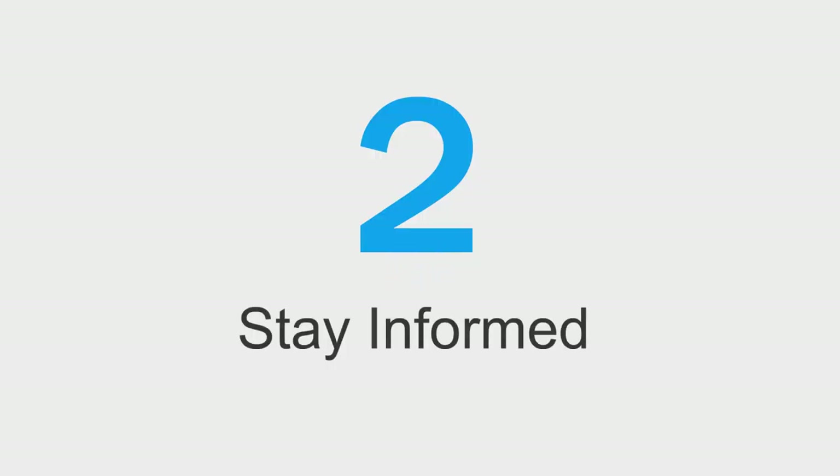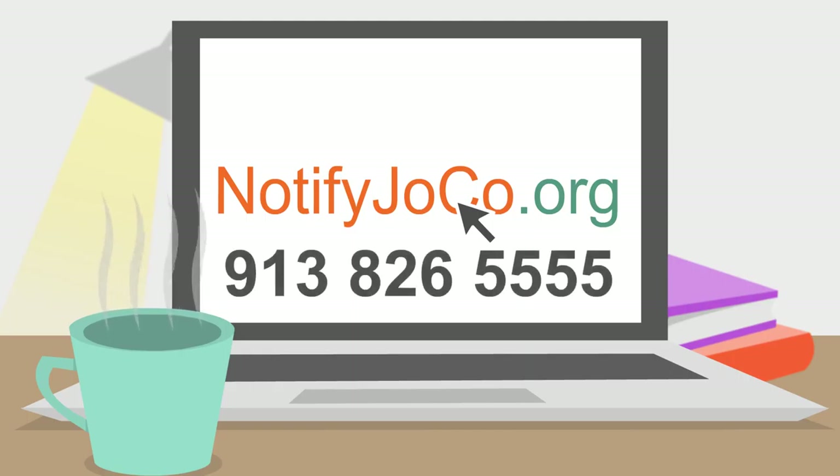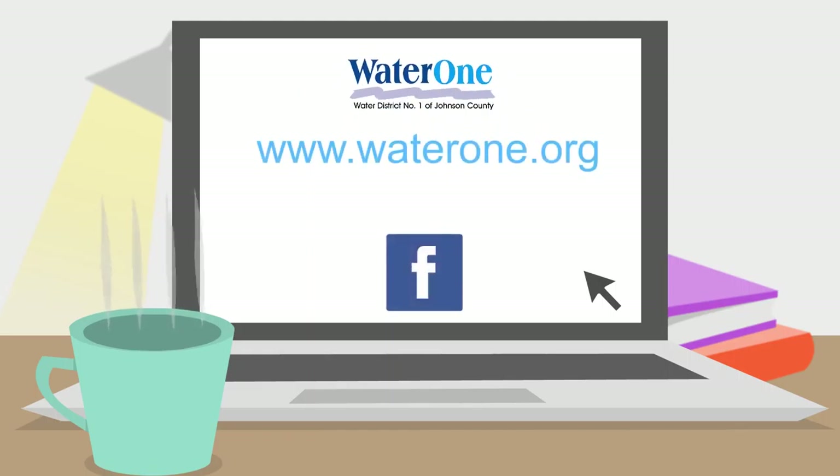Number 2: Stay informed. Register for Notify JoCo and keep your contact information current at www.notifyjoco.org or call 913-826-5555. In a water emergency, WaterOne will use Notify JoCo to alert affected customers and post the latest information on its website and social media.